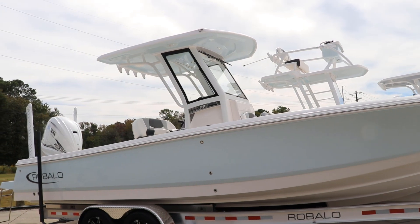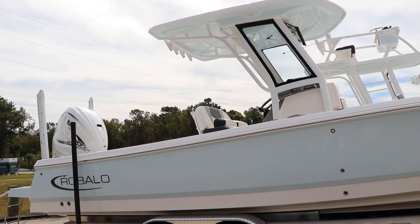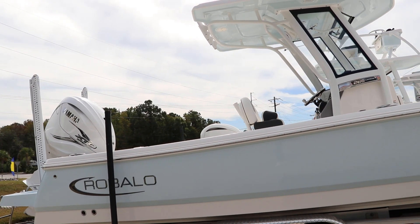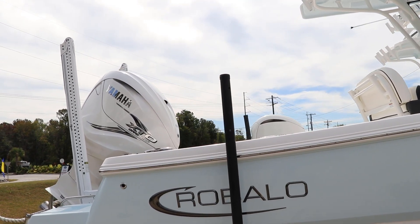The Rabalo 266 is the perfect blend of style, performance, and functionality. Whether you're a seasoned boater or a first-time buyer, this demo model offers everything you need for an unforgettable journey on the open water.